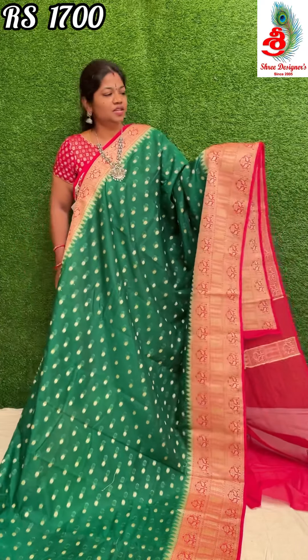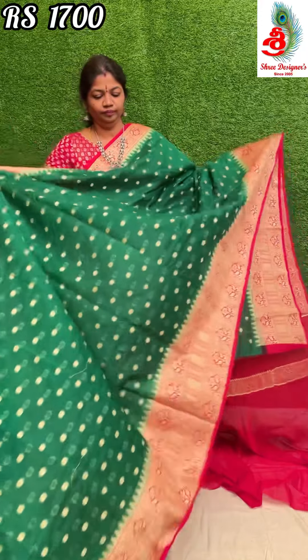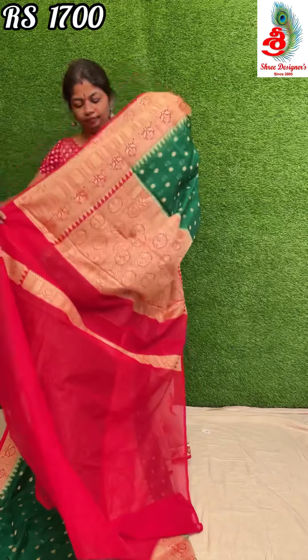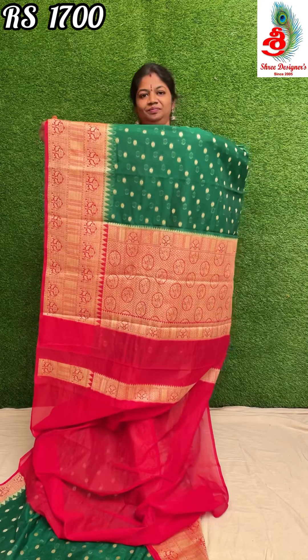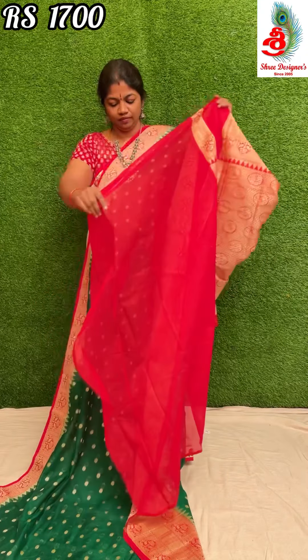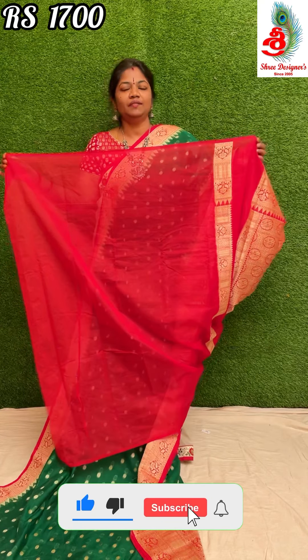Please share our saree collection with your friends. Here is the pallu and the blouse. Price is only 1700.